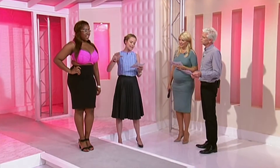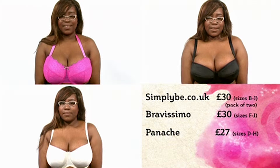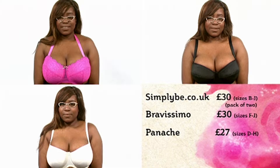That's a great bra on you — it's really fabulous. We've been trialing and testing, and before we put it to work we sent Angie away with three different bras: SimplyB.co.uk for £30, one from BraVissimo for £30, and Panache for £27. These are all roughly the same price range, and we're looking for the best we can get from the high street.